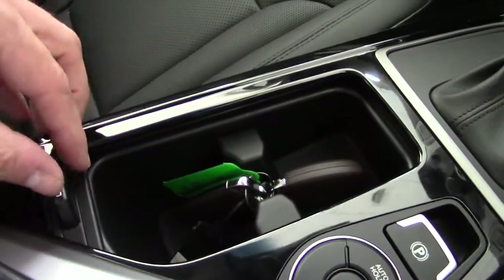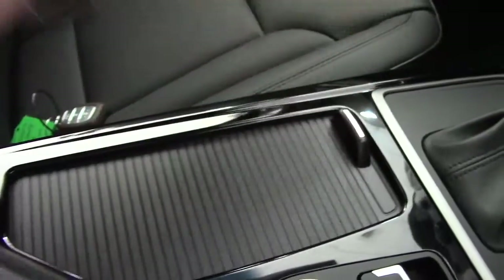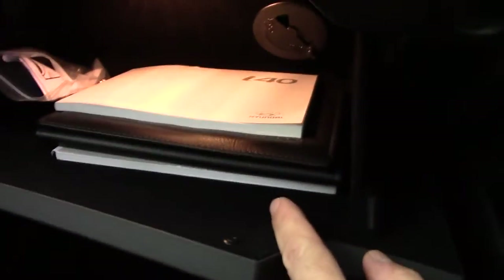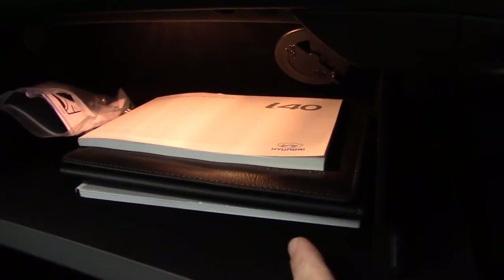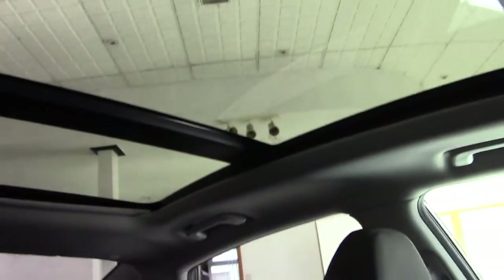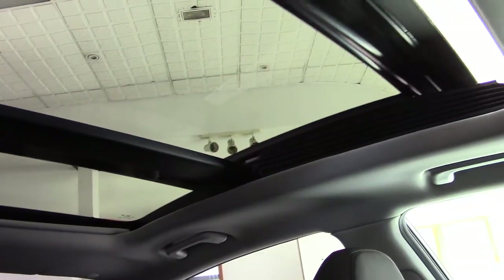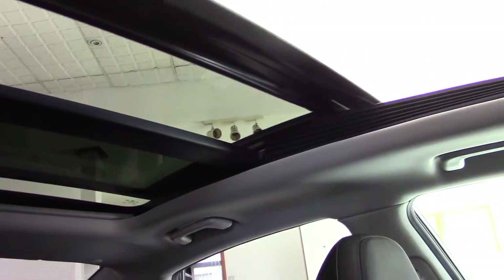We've got some storage here with a couple of cup holders, and there are two keys with the car — keyless obviously. Nice centre armrest with lots of storage underneath. Full-size glove compartment that's air-conditioned to keep drinks nice and cool. And we've got the full-size panoramic roof which also has a fully electric slide-open sunroof.